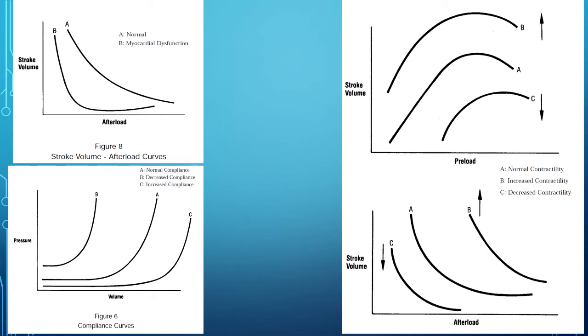Stroke volume also plays a role. Looking at these charts, we see that stroke volume goes down after a while if you give too much afterload. Too much afterload causes stroke volume to drop.